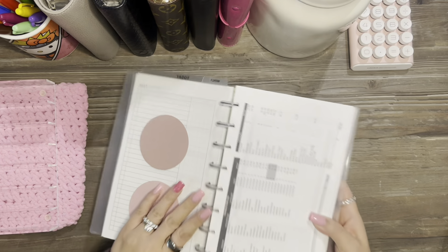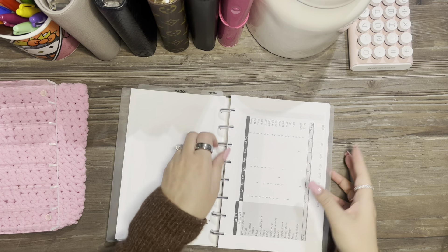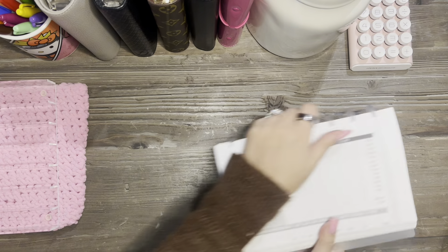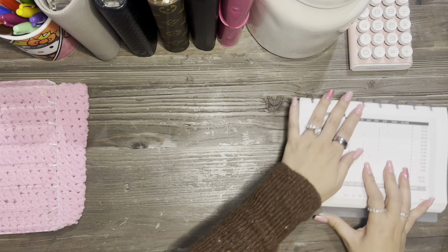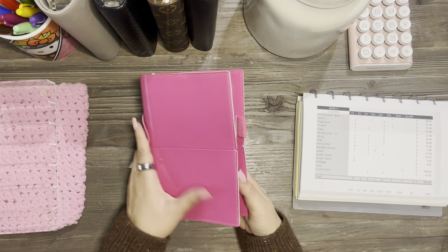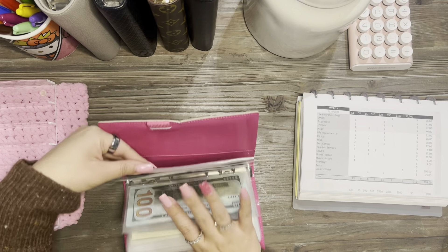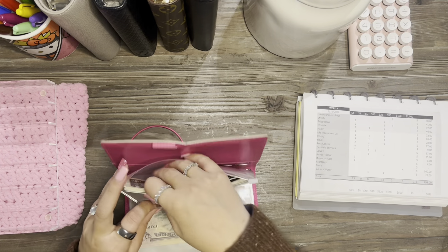Next we are going to stuff our bills for week three, for this coming week. We have $893 to stuff in our bills.